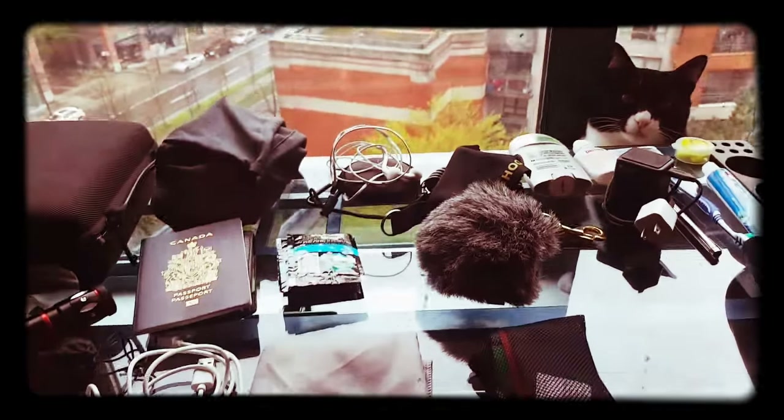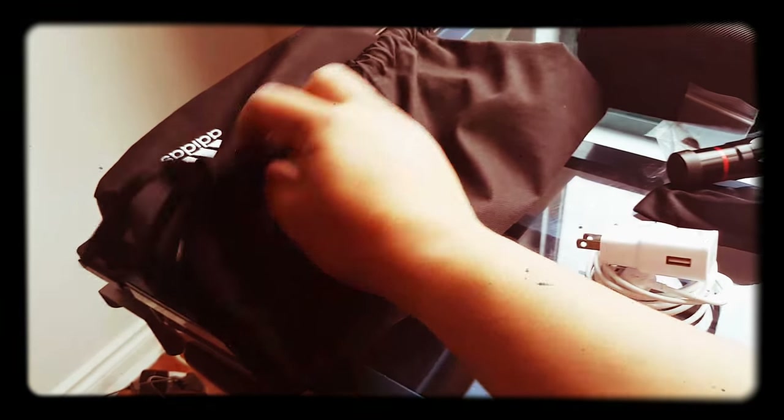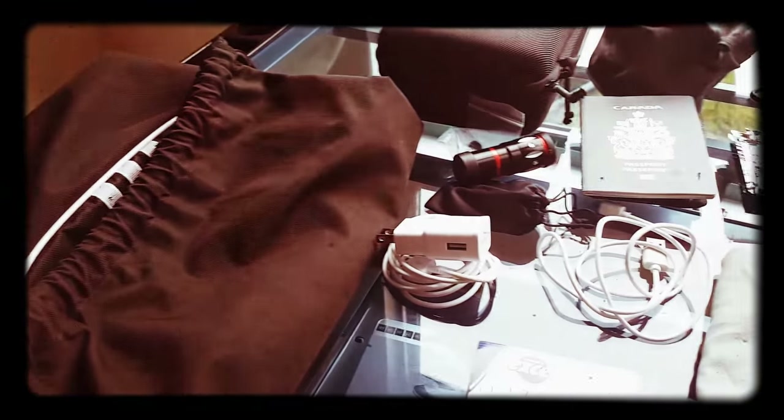All right guys, let's do a quick follow-up on my 'what I'm taking on my dive trip' video. This time we're gonna focus on the string bag, which I really like because it's pretty light.